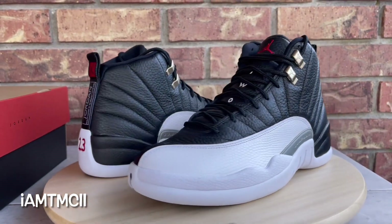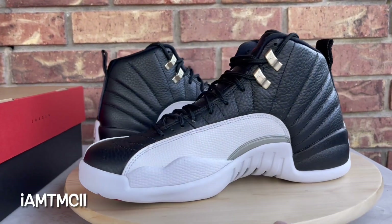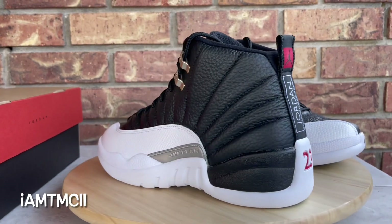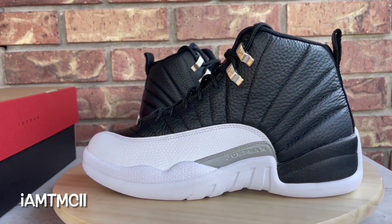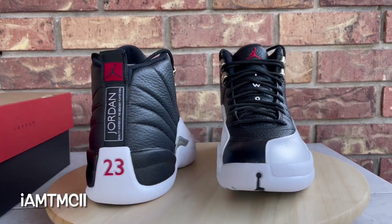What's going on YouTube fam, today I'm gonna give you guys a quick look at your 2022 Jordan 12s — these are the Playoffs. Before I get into the review and go over the kicks, if you're new to my channel and it's your first time stumbling across one of my videos, thank you man, thank you for dropping by.